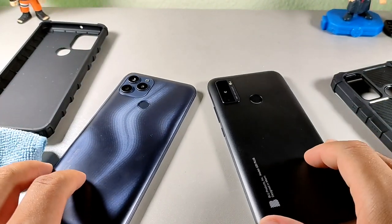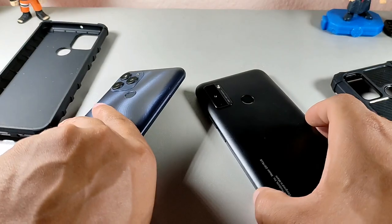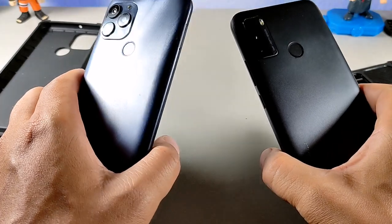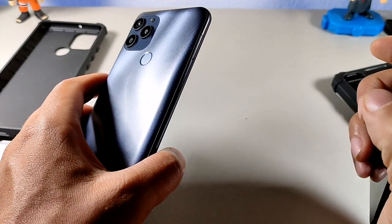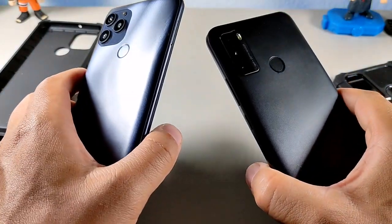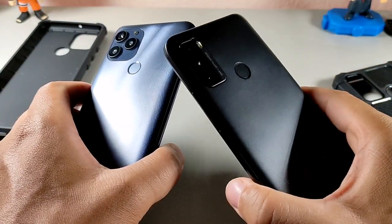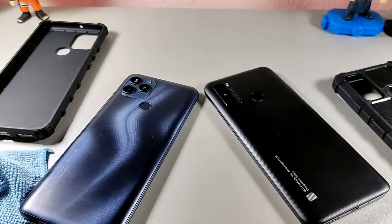The BLU G51 Plus on the right has a 6.5-inch 720 by 1600 display, compared to the 1080 by 2460 6.8-inch display on the G91S. The G91S has a 48 megapixel camera versus 13 megapixel on the G51 Plus. The G51 Plus has 3 gigabytes of RAM versus 4 gigabytes on the G91S, and a 4000 milliamp-hour battery versus 6000 on the G91S.